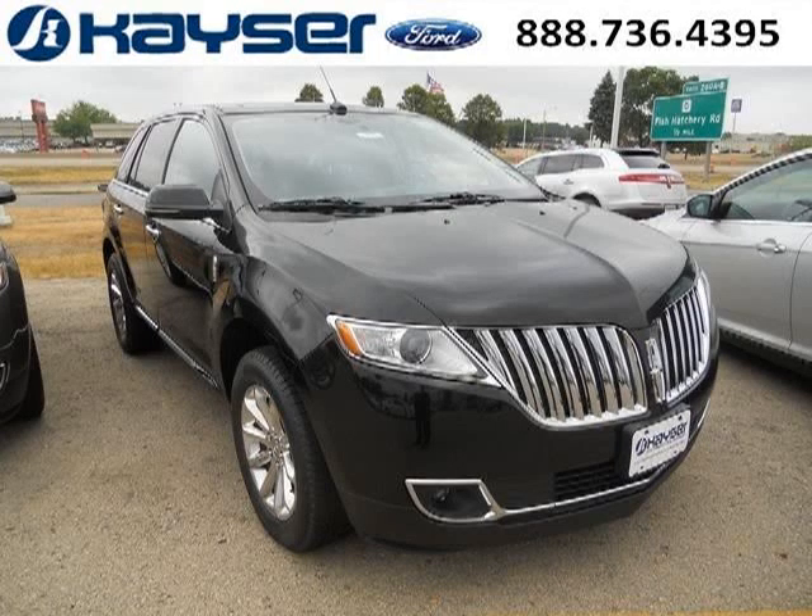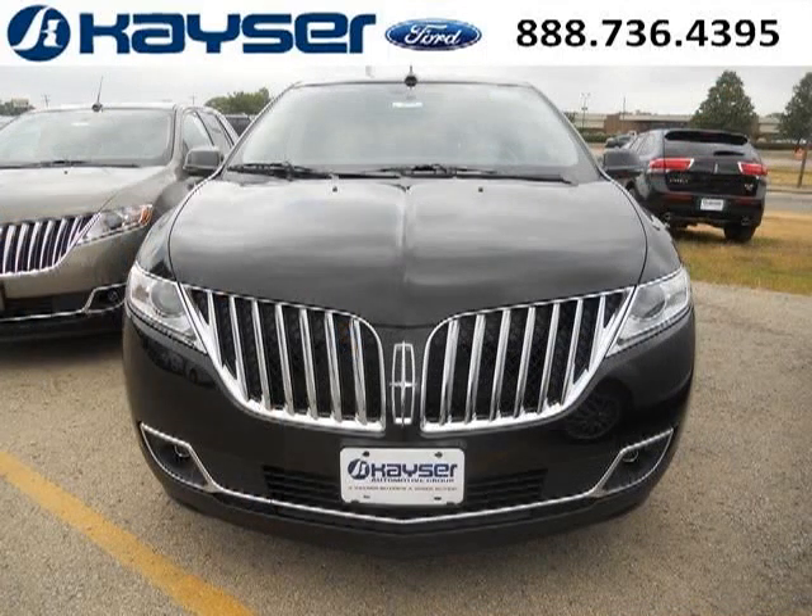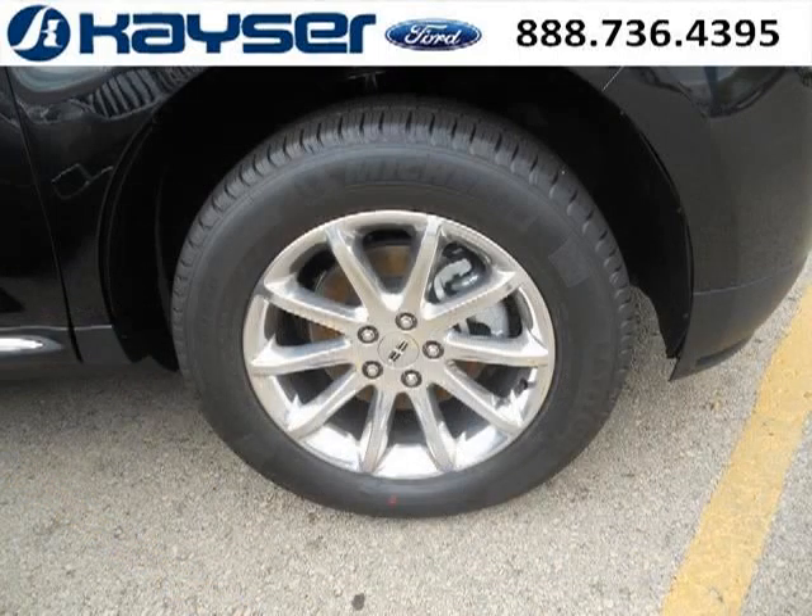Do you want to stretch your purchasing power? Well, take a look at this outstanding 2013 Lincoln MKX. This MKX would look so much better with you behind the wheel instead of sitting on our lot. And with climate control, automatic transmission, it's bound to sell fast. The airbags and Dolby Stereo only make it more attractive.